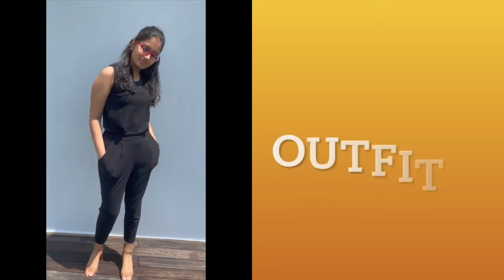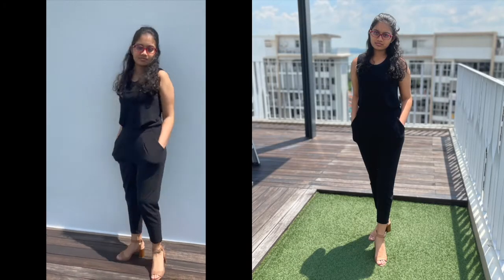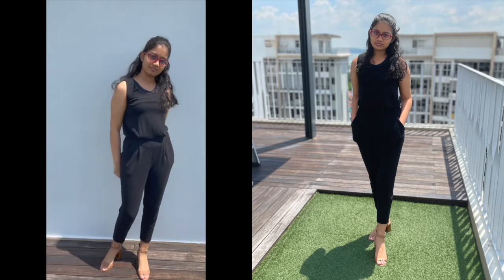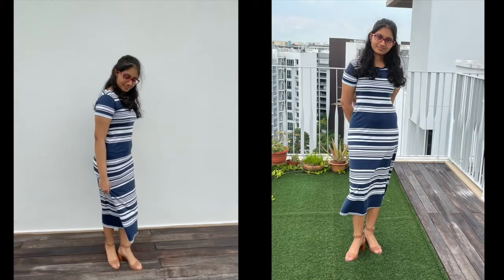Outfits one and two are what I believe are more formal, and they're perfect for meetings and presentations, but can also be worn for a night out or for formal lunches or dinners. Outfit number one is the plain black jumpsuit with the nude heels — because it has black and nude components it can be elevated using chunky jewelry or a colorful blazer or jacket. Outfit number two is the blue and white dress with the same nude heels, and it can also be elevated using jewelry or a nice blazer.